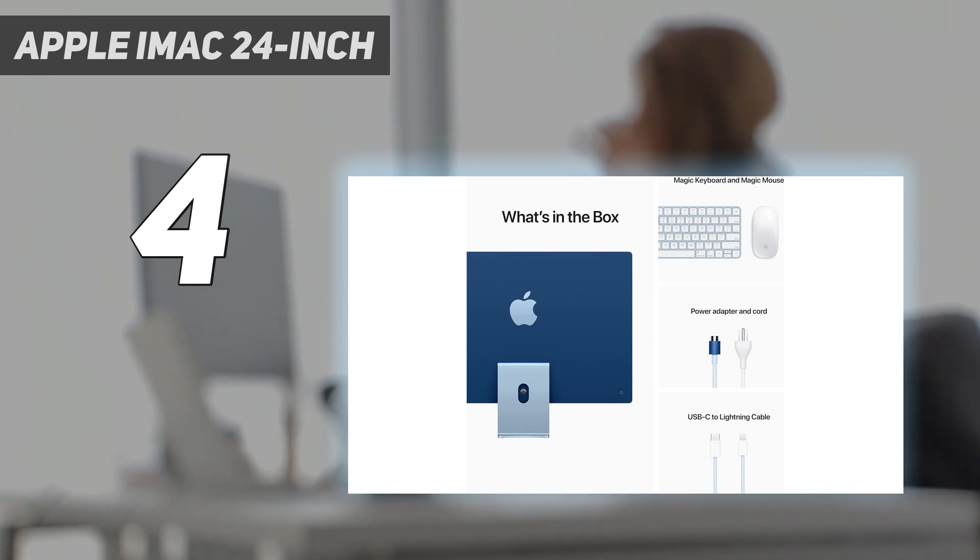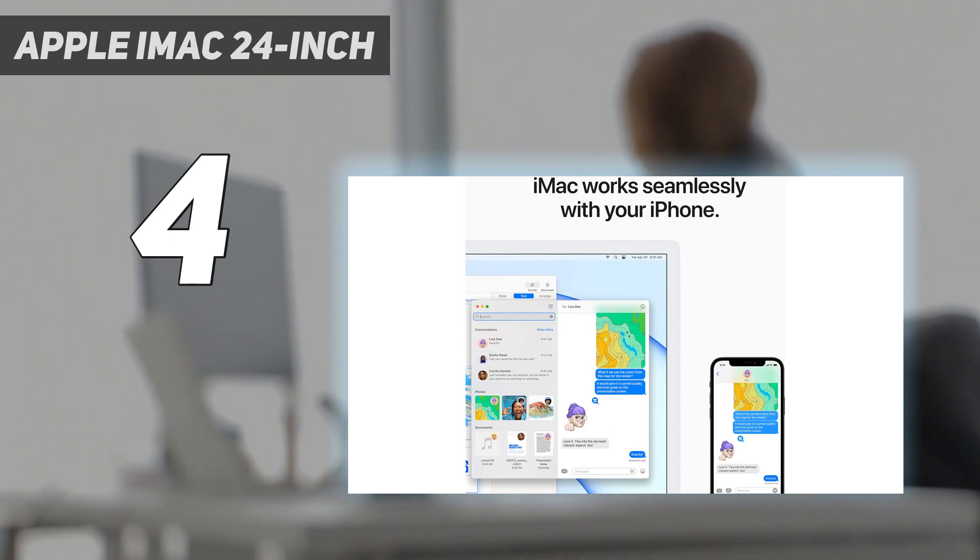A full HD webcam and studio-quality triple microphone setup make for excellent clarity in video calls. The new display is a bright and colorful high-resolution screen that serves wonderfully for photo and video editing, too.